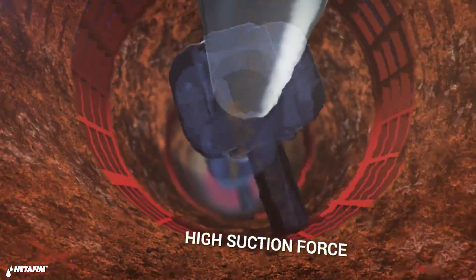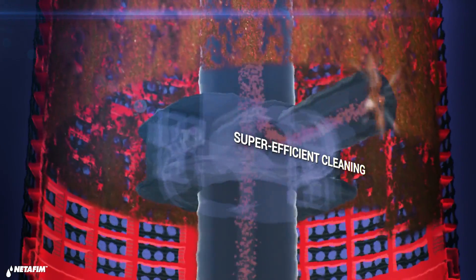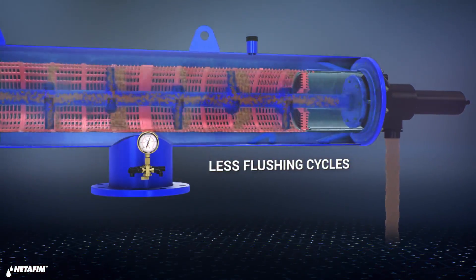ScreenGuard features a high-powered suction process that cleans the screen fast while maintaining a constant flow to your field. That is achieved thanks to the unique design and movement dynamics of the suction nozzles unit.